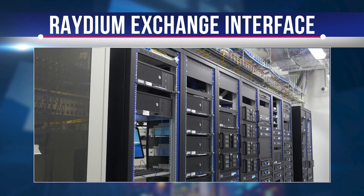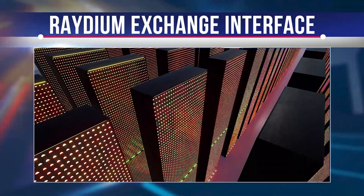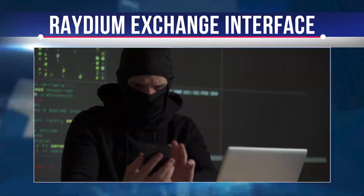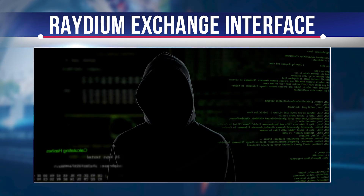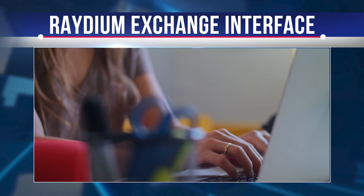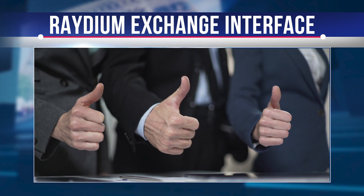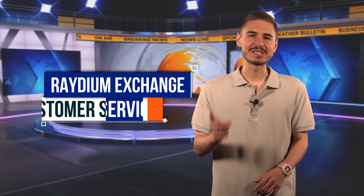If one DEX server is removed, it does not affect the entire network, making it resistant to virtual attacks. If you trade on a DEX, your assets are not held by the exchange itself, so even if a hacker compromises the exchange, your assets remain as safe as possible. On a centralized exchange, assets are stored on the exchange itself, making them potentially accessible to hackers. Raydium Exchange, as a decentralized exchange, ensures assets are protected, and with a large team of certified staff, it maintains excellent customer support.